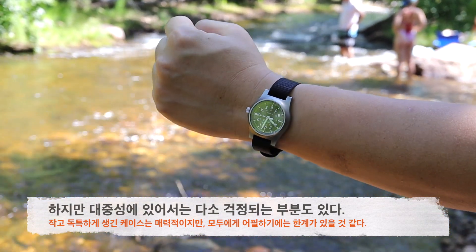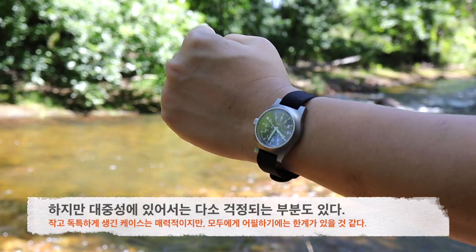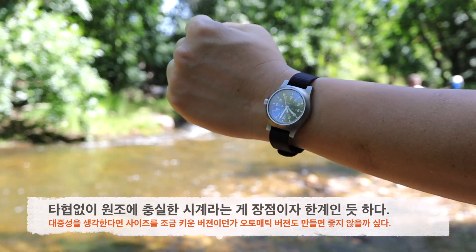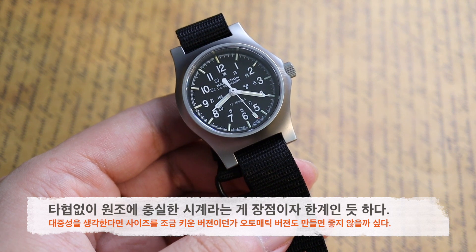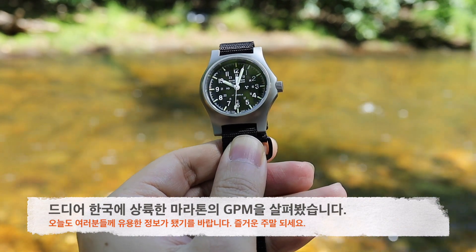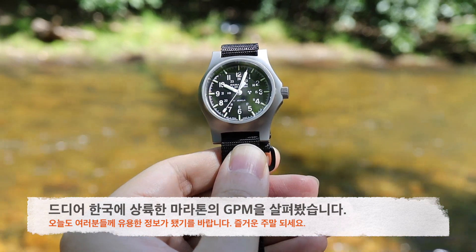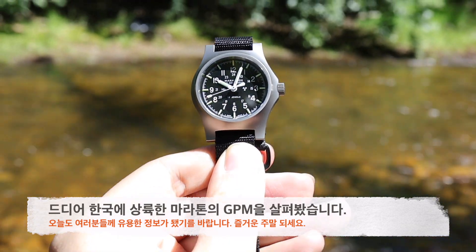사이즈도 많이 작고 생긴 것도 특이한 편이라서 용감한 사람들이 아니면 선뜻 손을 내밀지 않을 수도 있겠다는 생각도 듭니다. 아무런 타협 없이 고지식하게 원조에 충실하게 만든 시계라는 게 장점이면서 한계점이 되기도 합니다. 앞으로는 마라톤이 좀 더 사이즈를 키운 버전이나 오토매틱 버전도 만들면서 대중성도 모색하면 어떨까 하는 생각도 듭니다. 오늘 한국에 드디어 상륙한 전설적인 군용 시계 마라톤의 GPM을 소개해드렸습니다. 오늘도 여러분들께 유용한 정보가 됐기를 바라고, 여기는 생활인의 시계였습니다. 즐거운 주말 되십시오.